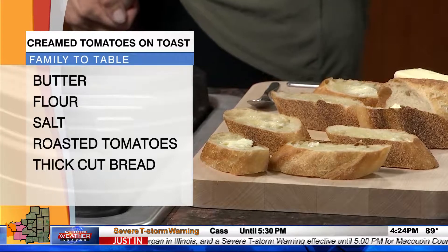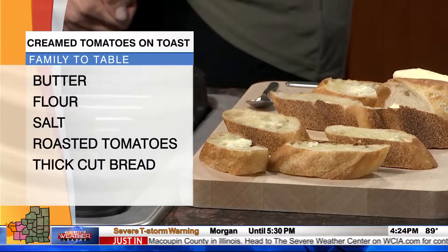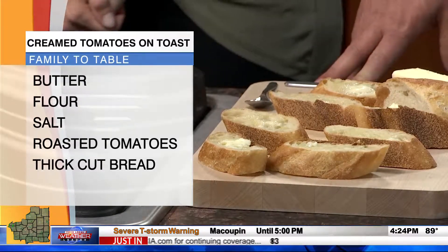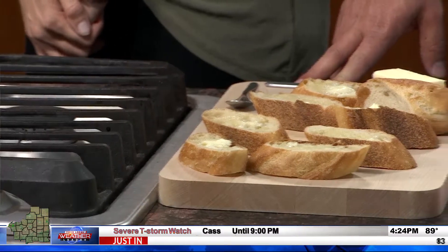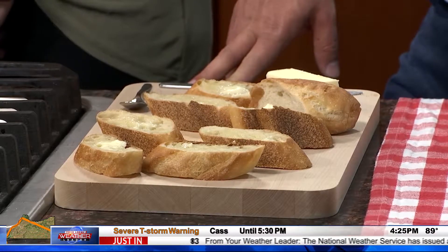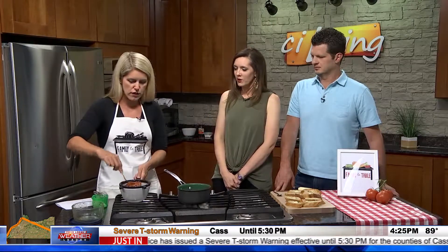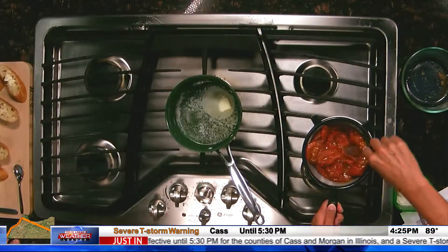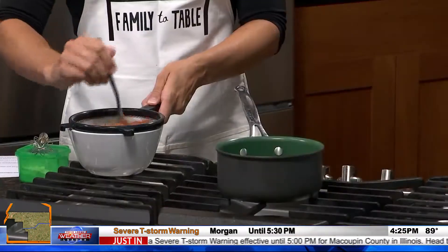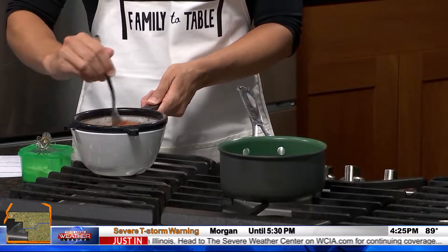I roasted some tomatoes — these are tomatoes on the vine. I added a little bit of olive oil, thyme, and onion powder, just because I like a little more spice. The goal is to kind of mash it up and press it through a strainer to get the seeds and any bits you don't want through. And while we're doing that, we make what I would call similar to a roux — a thickening agent so that it creams up the tomatoes.